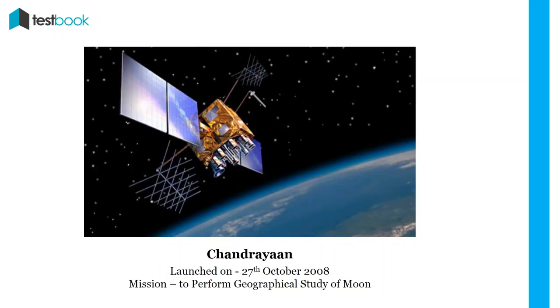Chandrayaan-1: It was India's first robotic spacecraft sent to the moon, launched on 27th October 2008. It carried 11 scientific instruments built by India, USA, UK, Germany, Sweden and Bulgaria. The objective of the Chandrayaan mission was to perform a geographical study of the moon.